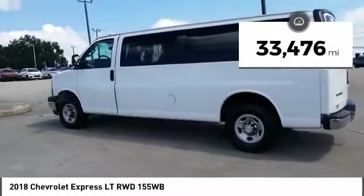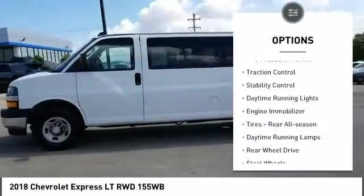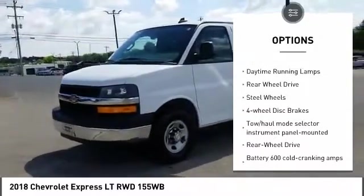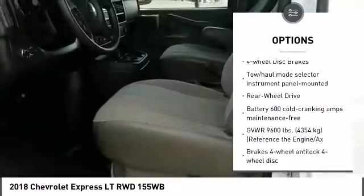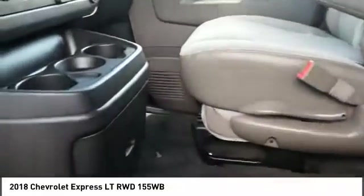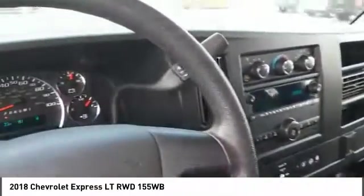This vehicle has less than 35,000 miles. Here are some of this vehicle's great options: tire pressure monitor, traction control, stability control, daytime running lights, engine immobilizer, rear all-season tires, daytime running lamps, rear-wheel drive, steel wheels, and four-wheel disc brakes. Come take a test drive today.